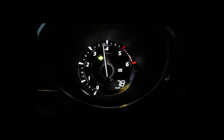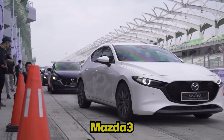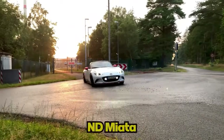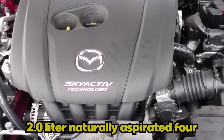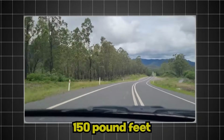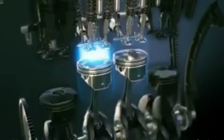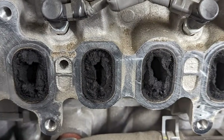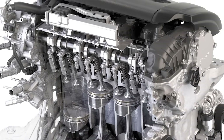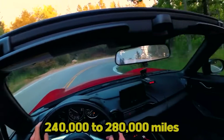Now let's talk about its bigger brother, the Lean Sipper: the Skyactiv G 2.0, which powers the Mazda 3, CX-3, and ND Miata from 2011 to present. This 2.0 liter naturally aspirated four makes 155 to 162 horsepower and 150 pound-feet of torque. It represents the perfect balance of power, efficiency, and reliability. The high compression ratio design achieves excellent thermal efficiency. Direct injection carbon buildup is less severe than many competitors thanks to clever engineering. Most engines reach 240,000 to 280,000 miles with proper maintenance.